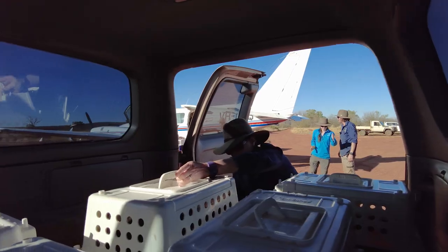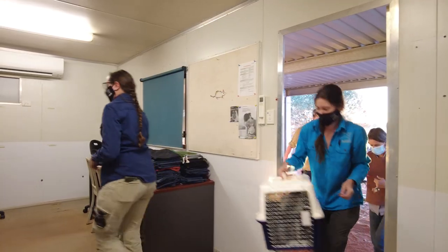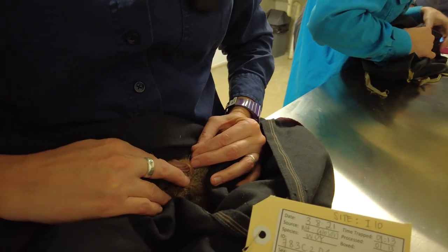Once they arrive here at New Haven, we'll allow them to rest for about an hour after they've arrived, and then we'll do our own health checks, just to ensure that they're all nice and healthy after the long flight.